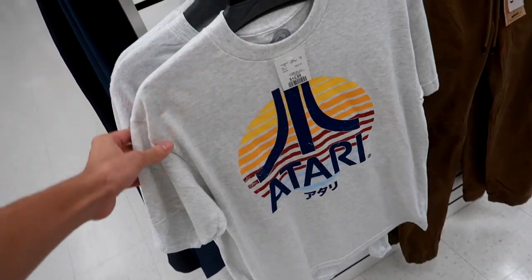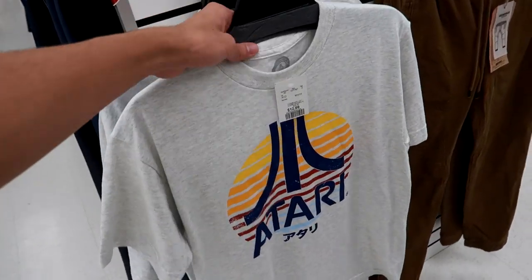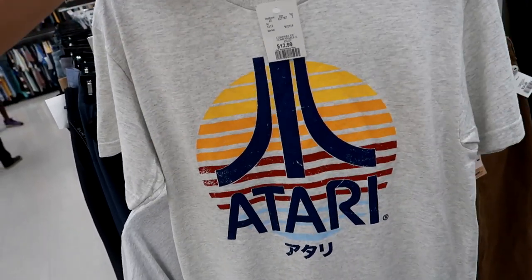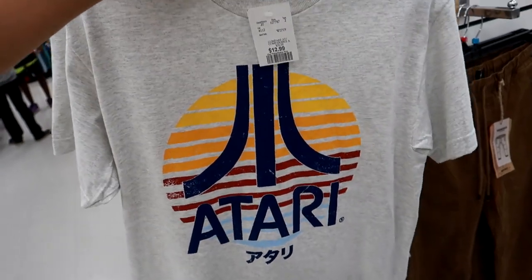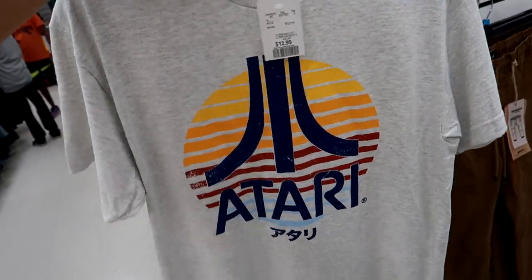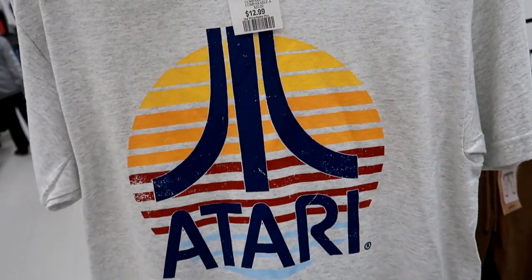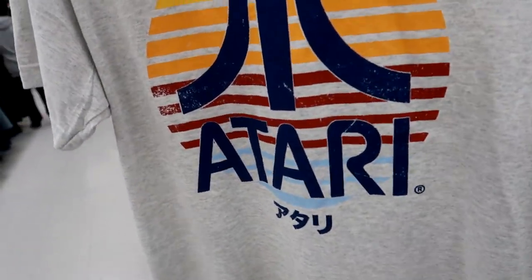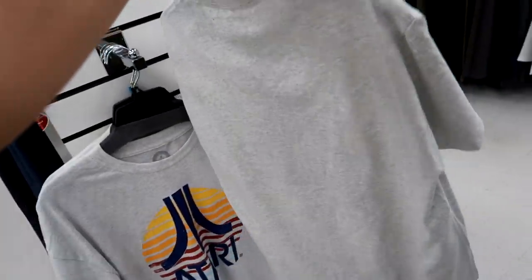First things first before we get to the shoes — check this out, I found an Atari shirt right here in a few different sizes, got a medium for me. Atari is like one of the OG video game consoles, and I like the color scheme — yellow, orange, and red in the background with the Atari navy blue and the Japanese text. Very simple, 13 bucks — not too bad at all. Now we're going to check out the sneaker section here at Winners.